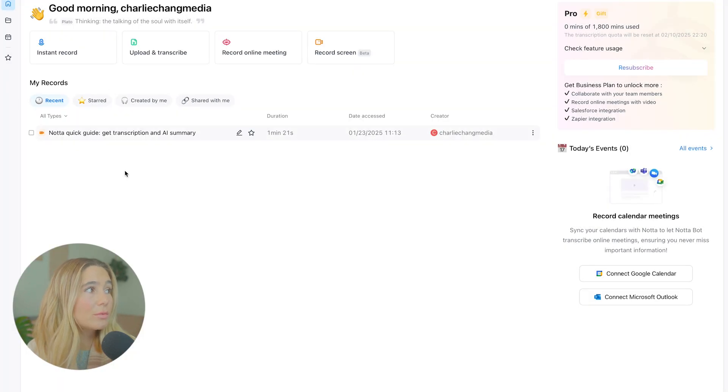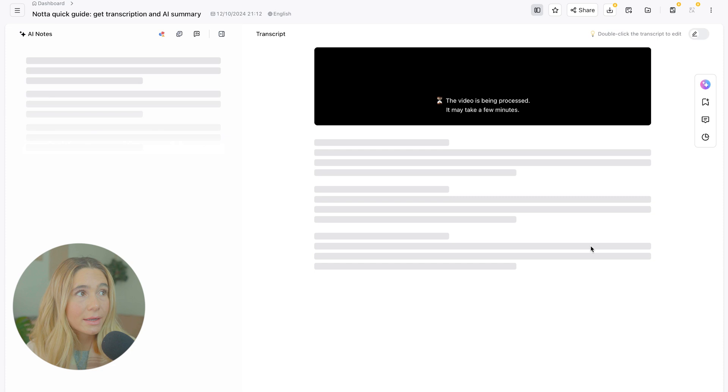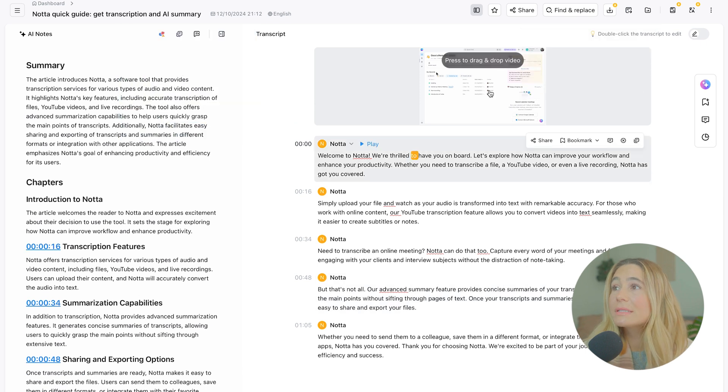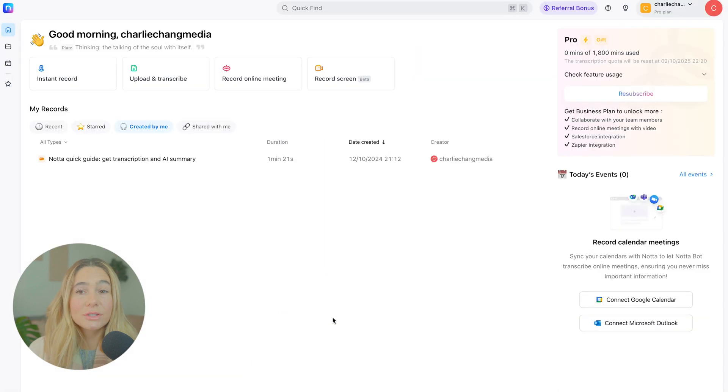All of your records will be right here. You can star some, see the ones created by you, as well as those shared with you. Let's take a look at what an example looks like. Here you can see it will have the summary, chapters, and action items — which is so cool and helpful. You can play the video right here and it will have the full transcript. You can also comment, look at conversation insights, and share. With conversation insights — which requires a Business plan — it will show the talk ratio, monologues, etc. Noda AI is very simple but very powerful.